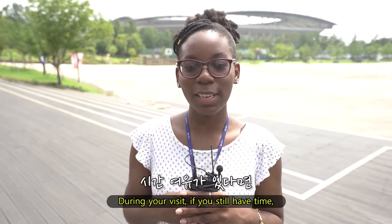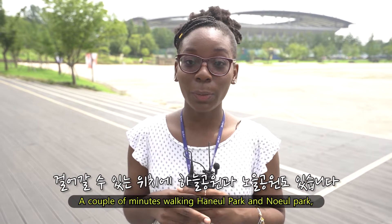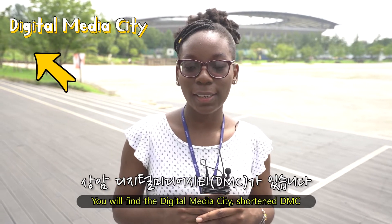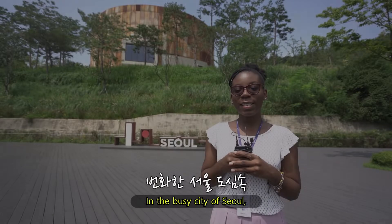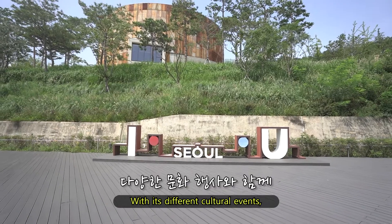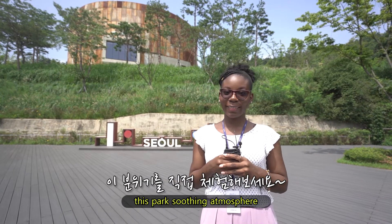During your visit, if you still have time, feel free to enjoy the park and its surroundings. Across from the park, within the World Cup Stadium, there is a mall. A couple of minutes walking, you may find Hummel Park and Noel Park. And behind Neombosan, you will find the digital media city area, where you will find many great restaurants and coffee shops. In the busy city of Seoul, the All Time Culture Park is an eco-friendly park where citizens can come and rest while enjoying the surrounding nature. With its different cultural events, the park is always offering new experiences, so feel free to come and appreciate this park's soothing atmosphere.